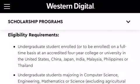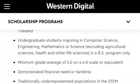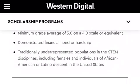You will have to be enrolled as a full-time student at a four-year college or university in the U.S., China, Japan, India, Malaysia, Philippines, or Thailand. You have to be an undergraduate student majoring in computer science, engineering, mathematics, or science — this excludes agricultural science, health, and other life sciences. This is for the BS program only. You'll need to have a 3.0 on a 4.0 scale GPA, and you'll need to demonstrate financial need through your FAFSA.